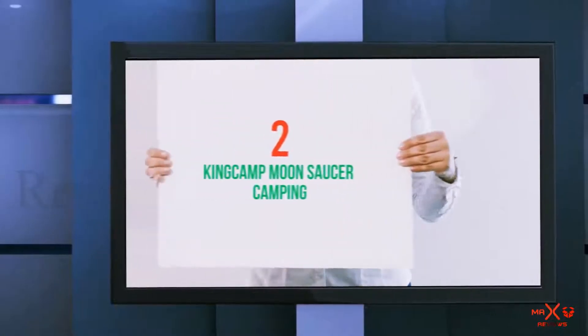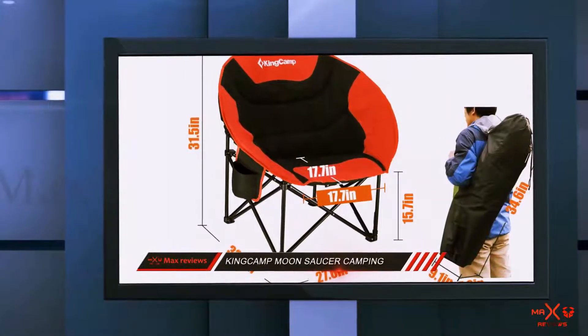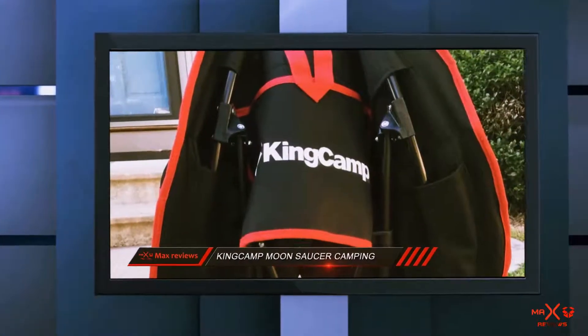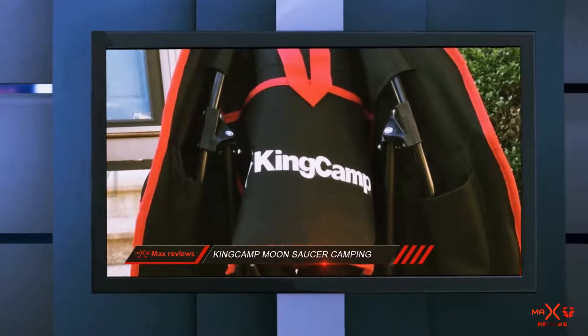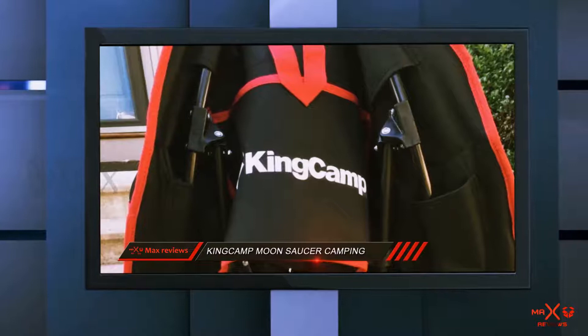Coming in at number 2: the King Camp Moon Saucer Camping chair. Round camping chairs are becoming more popular, and this one from King Camp is no exception. It is made of 600D Oxford fabric, which is breathable to keep you cool even on those extra warm summer days.